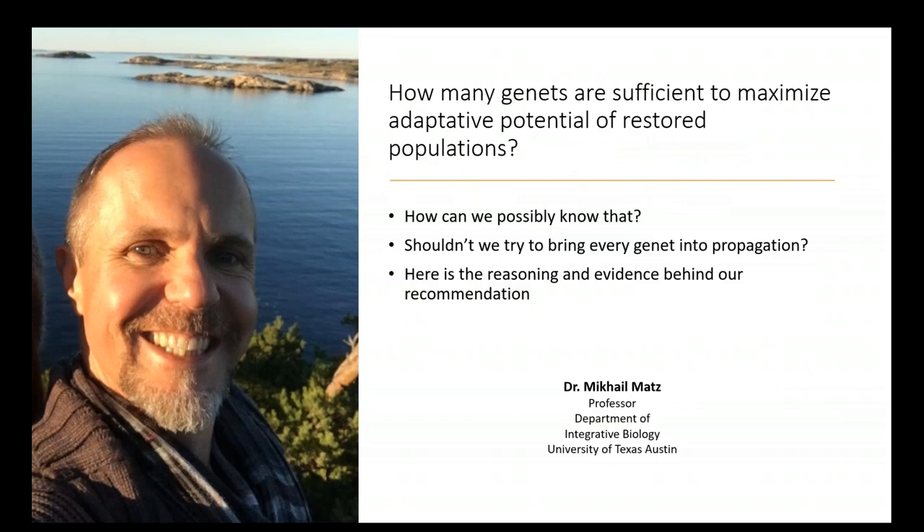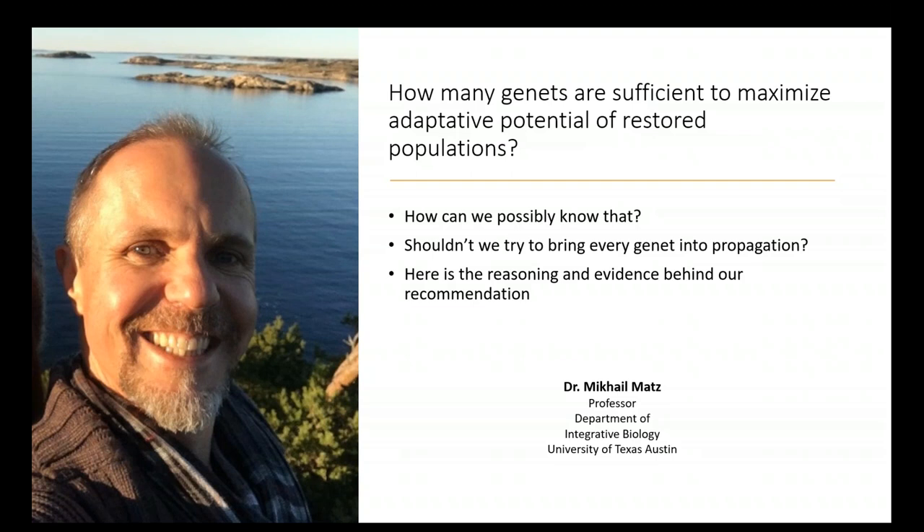For both types of interventions, the question arises: which genets to propagate, whether in fragment nurseries or by crossing? To distinguish between genets we need to genotype them, and we also need to monitor their traits. But how many genets are sufficient to maximize the adaptive potential of restored populations? How can we possibly know, and should we try to bring every genet into propagation? Misha Matz, a professor at UT Austin who studies how marine organisms adapt at the genomic level, will discuss the reasoning and evidence behind our recommendations.